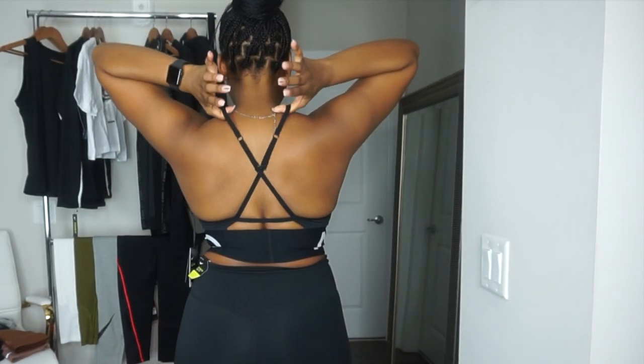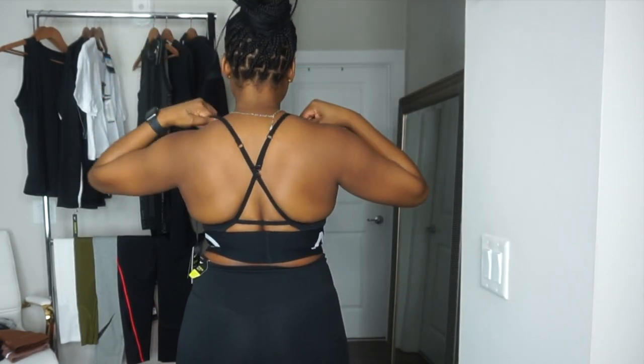The sports bra does have adjustable straps, so once I take out the padding I'll be able to adjust it exactly to my liking so everything looks lifted as it should. I am very picky about my sports bras, so the fact that I actually like this one says a lot.